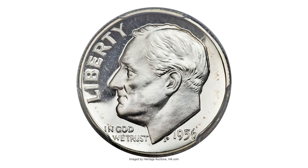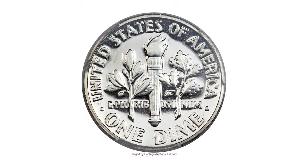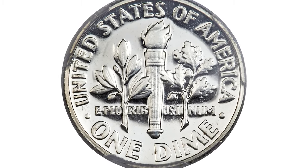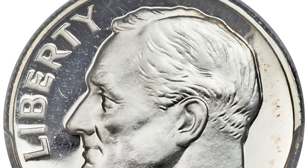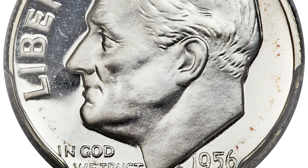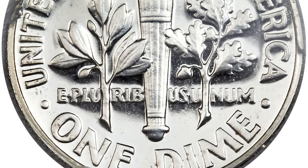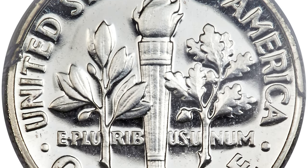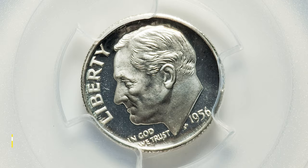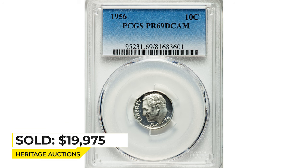This is a 1956 proof Roosevelt dime in PR69 deep cameo condition. The design elements of this magnificent Roosevelt dime are fully detailed and richly frosted, creating intense cameo contrast with the deeply mirrored fields. The completely brilliant surfaces are just one tick away from technical perfection, and eye appeal is terrific. Sold on October 3rd, 2016 for $19,975 at Heritage Auctions.